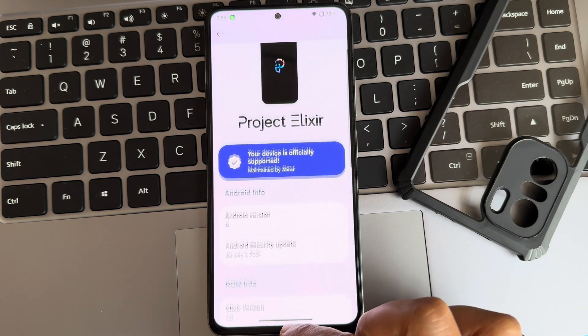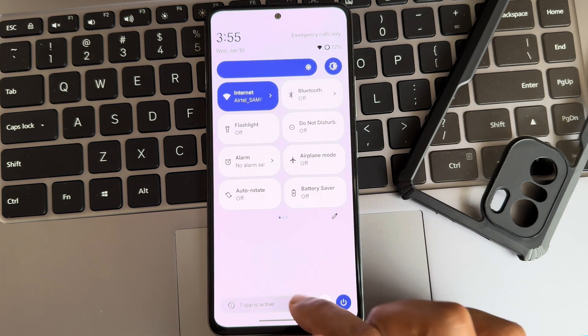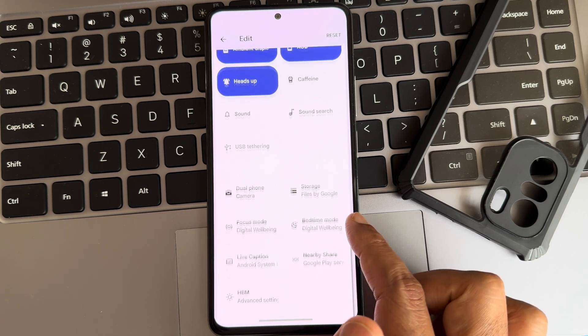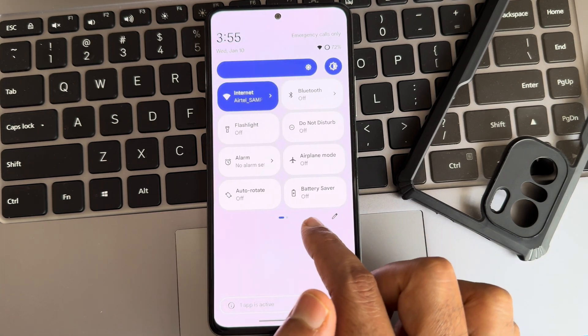The kernel version is 4.11.300 and the Nexus kernel has been used. This is the typical home screen you get. In the edit section you get all these toggles — if you want, you can drag and add them. You can see all the quick settings toggles currently in use.